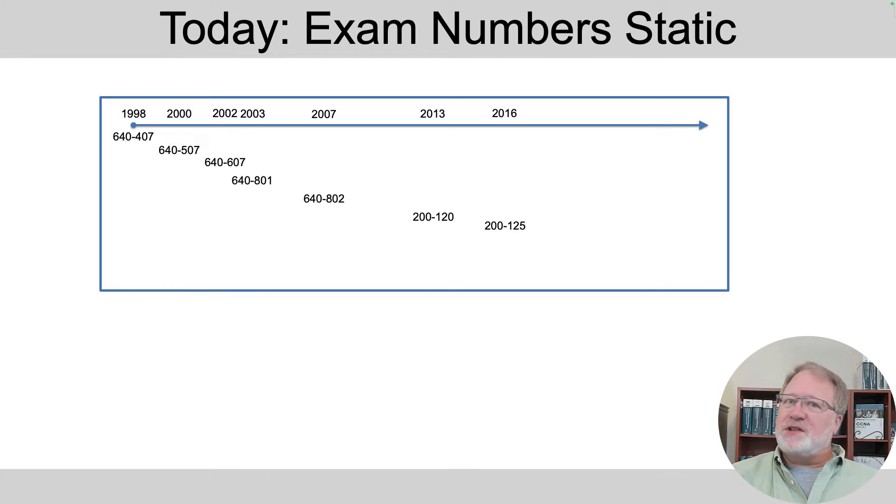But then in 2020, Cisco changed that convention. They renumbered the exam to 200-301 in 2020 and started a blueprint numbering scheme, naming that blueprint version 1.0. Here in 2024, the new blueprint as a minor change gets a blueprint revision number change to version 1.1, but the exam number stays the same.